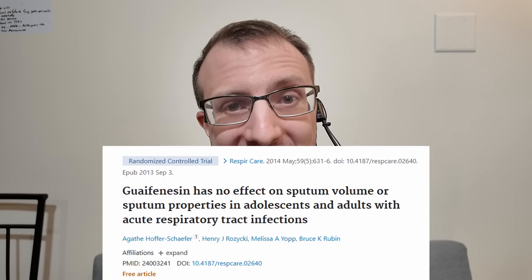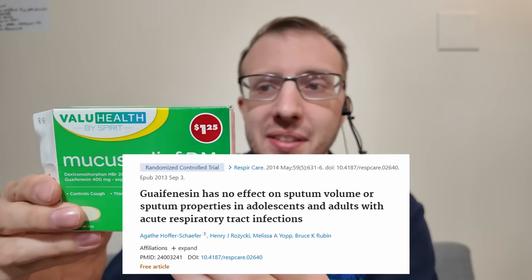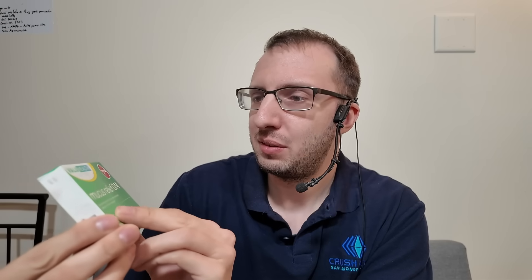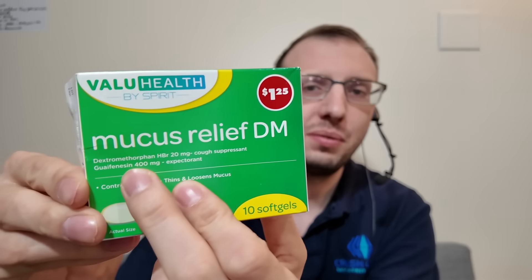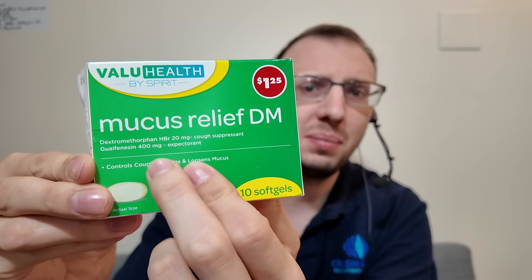The absolute worst medication to treat a cough in my professional opinion is guaifenesin. The brand name is Mucinex, and I have a Dollar Tree version here. Guaifenesin is often sold with dextromethorphan, which we'll talk about later, but right now we're focusing on the guaifenesin part. Guaifenesin is supposed to be a mucolytic — it helps get the gunk out of your chest — but it's also been studied as an actual cough suppressant. We can't quite make up our mind as to what it actually is.